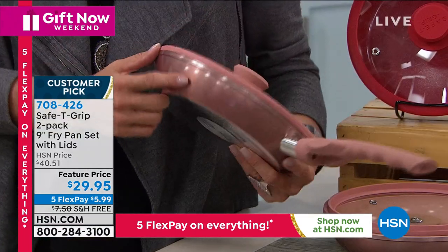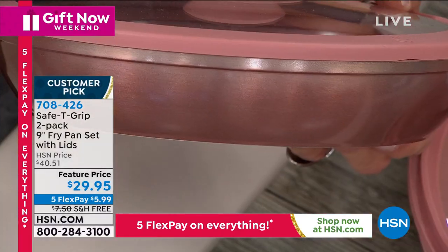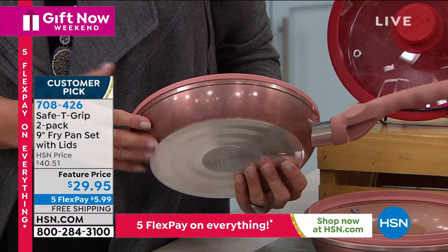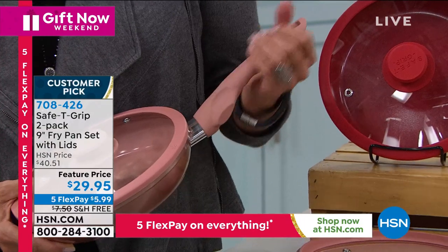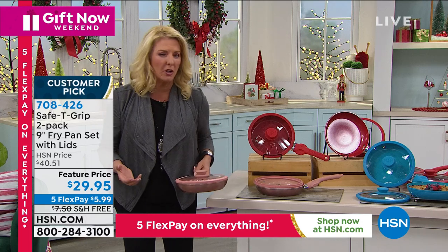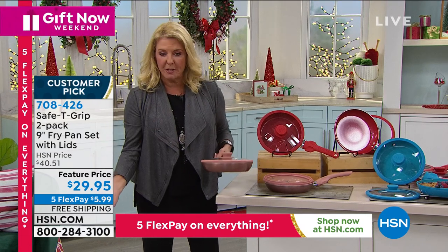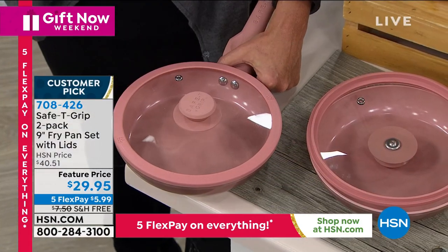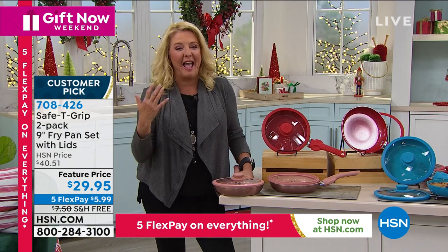If you're buying for anybody — maybe it's a dorm room, a new apartment, a couple getting married without any pans, or someone older — what's really cool and unique about this handle is if you know anybody who used to love to cook but really doesn't do it anymore because of arm problems, dexterity problems, or wrist problems. Now, Dixon — he's one of our directors, he was standing right behind the camera — we're going to ask him which color he likes best.